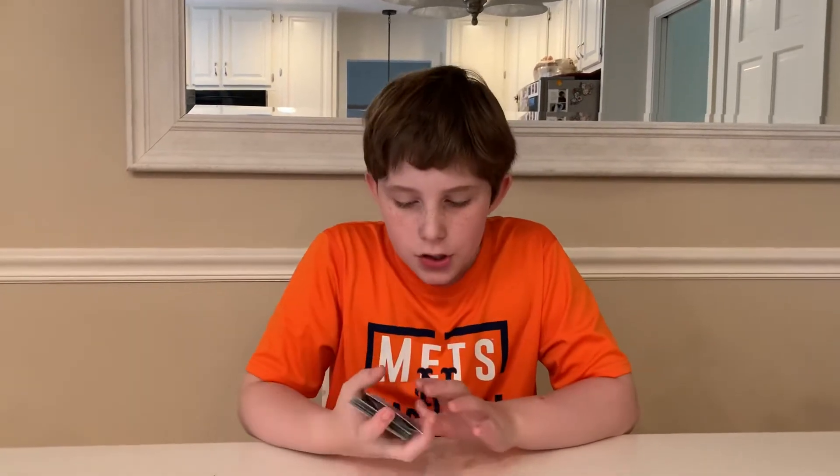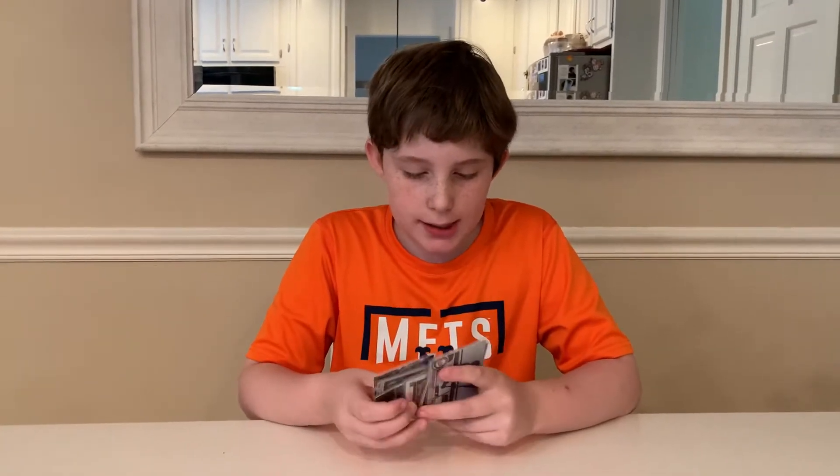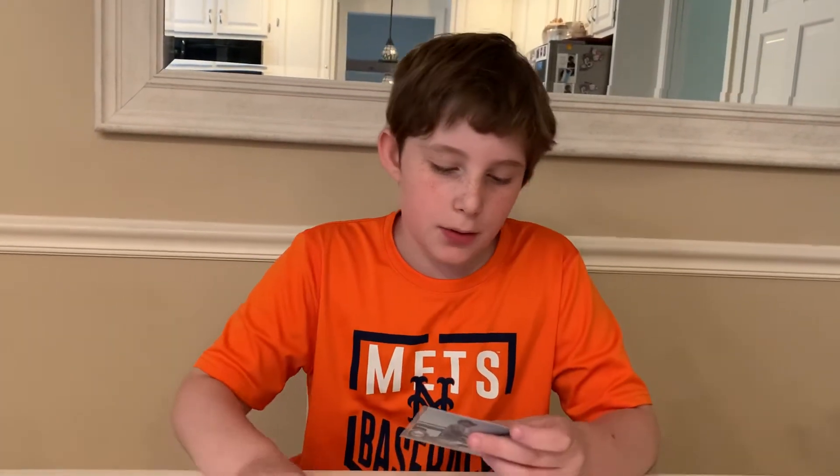Hey guys, Sam Sports Shop here. So I went to a card show about three or four months ago and I picked up some cards and I did not post a video. I know I posted a video like this before — this is going to be part two of that.